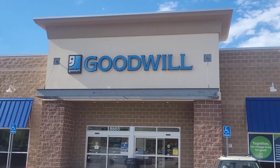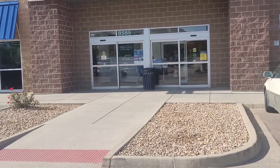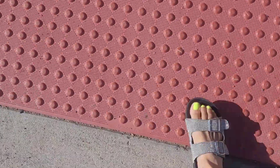Hey guys, welcome back. I just pulled up at Goodwill and this is one of my favorite Goodwills — it's about 30 minutes from the house. So let's go inside and check out what they've got. Going to Goodwill, it's a good day. Sun's out, toes out.